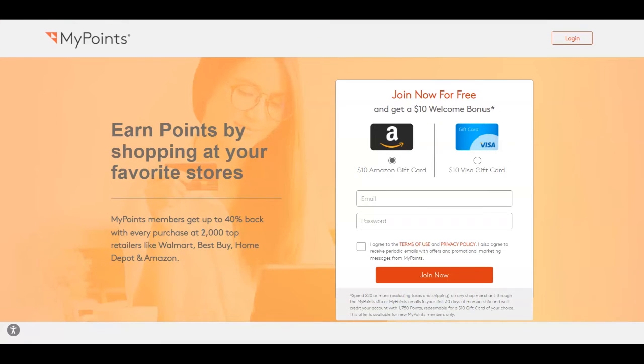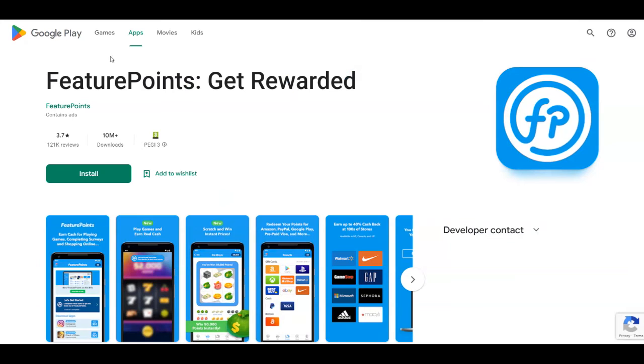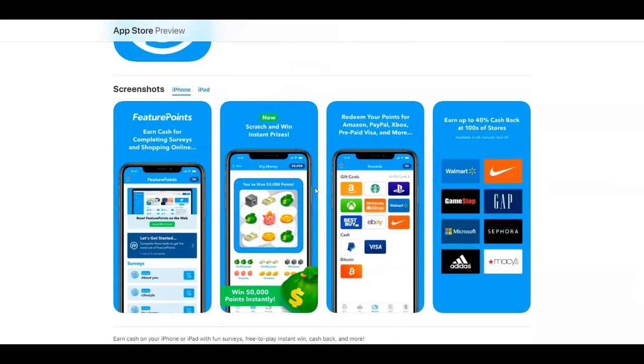The last platform is called Feature Points and it's over at featurepoints.com, available as a website and also as an app. You can get rewarded by completing surveys, getting cashback, and more. On Google Play Store it's called Feature Points Get Rewarded with more than 10 million downloads and 3.7 stars out of more than 100,000 reviews, while on the App Store they have 4.3 stars out of more than 2,000 ratings.